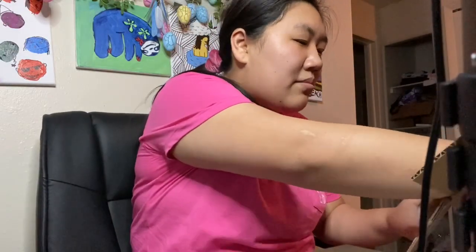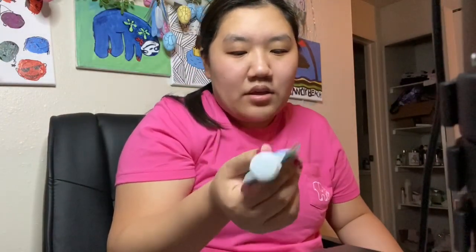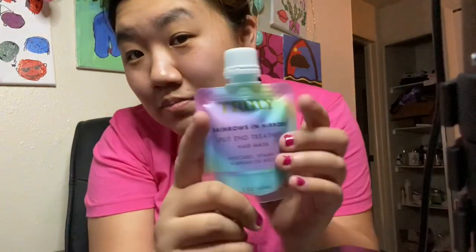From the reviews on Ulta, they seem pretty good. And then the next item I got is the Truly Beauty Rainbows in Mirrors Split End Treatment Hair Mask. This is two ounces. My hair is pretty thick — I break rubber bands and need actual scrunchies to pull up my hair. So I was hoping the mask would be more than two ounces. But Truly Beauty is not cheap. What I actually wanted from them was their CBD-infused body butter or one of their face masks, but they were almost $40. So I got this instead, because my hair does get pretty damaged. It's got avocado, vitamin F, and argan oil boost.